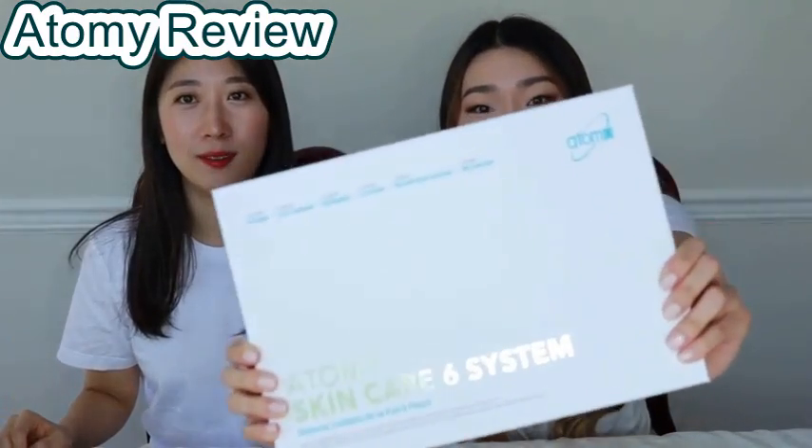Hi guys, welcome back to Cheers. Hi! We have a review today — it's the Atomy 6 Step Skin Care System. It's big!